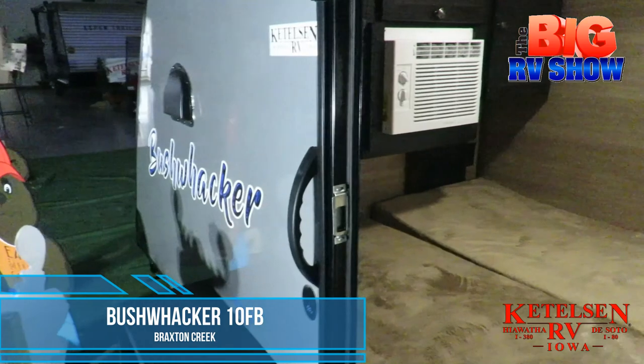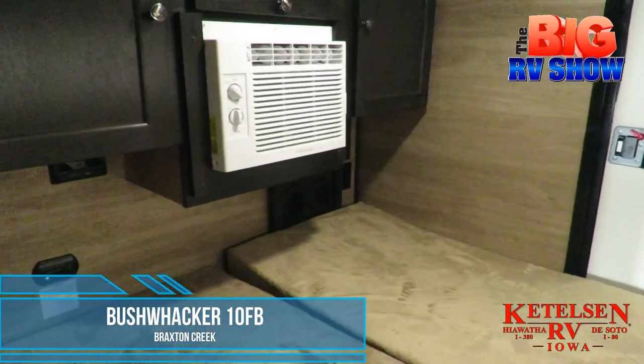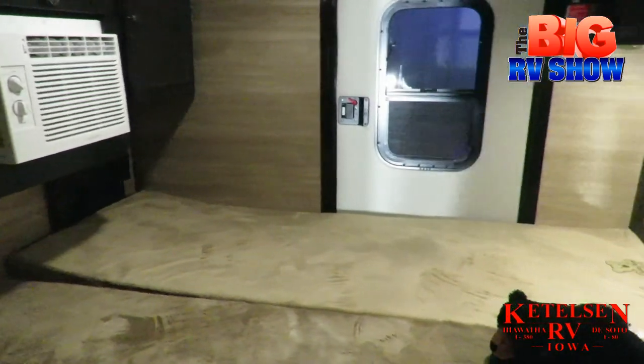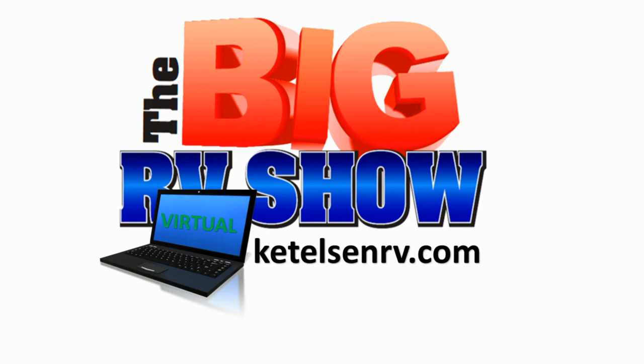It's the Bushwacker 10FB from Braxton Creek, a teardrop trailer that's easy to tow behind an SUV and a half-ton pickup. Check it out and picture yourself out on the campsite this weekend at Kettleson RV's Big RV Show.